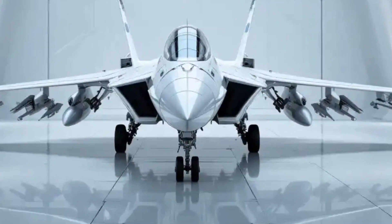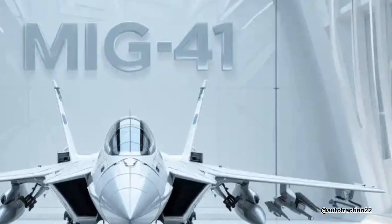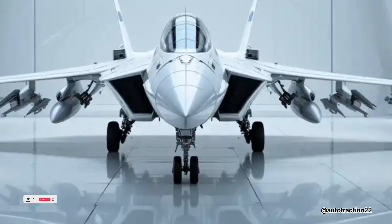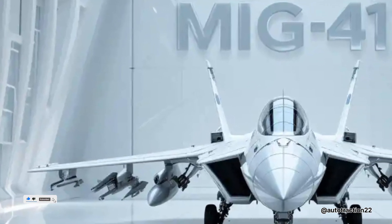Hello and welcome back to the Autotraction channel, where you can see daily videos. Today, we're taking a closer look at a powerful and futuristic Russian aircraft — the F-41 MiG fighter jet, a product of cutting-edge aerospace evolution.